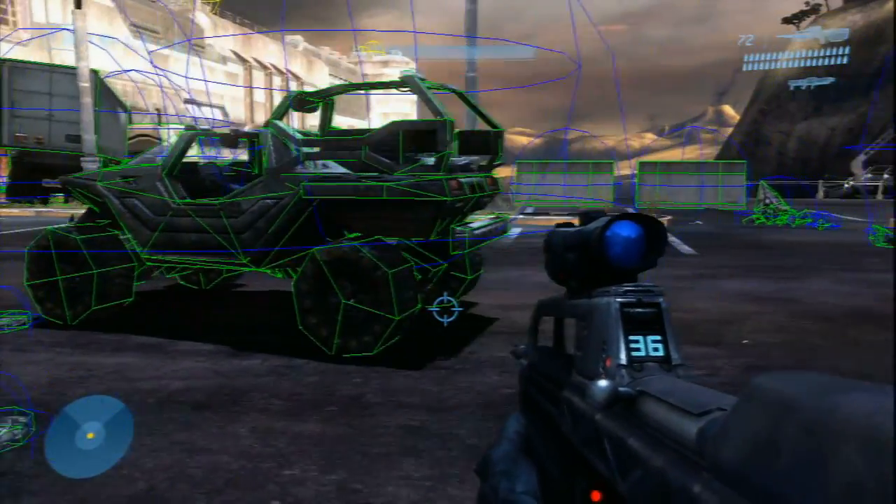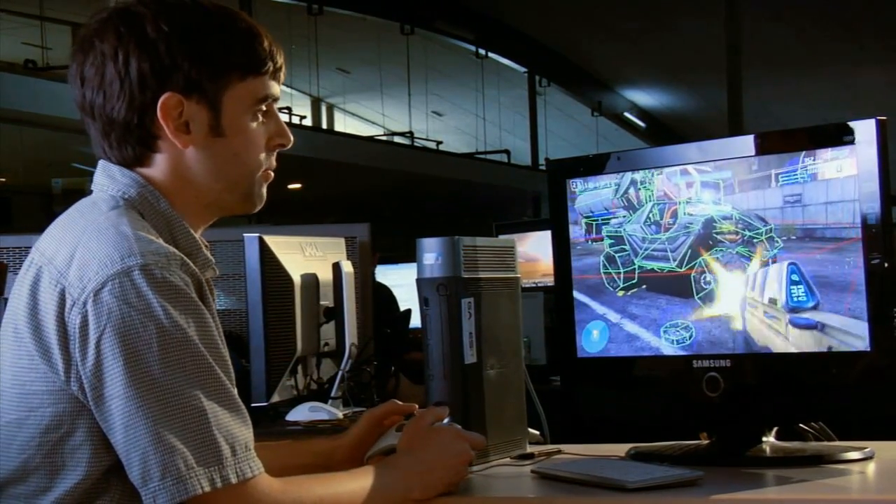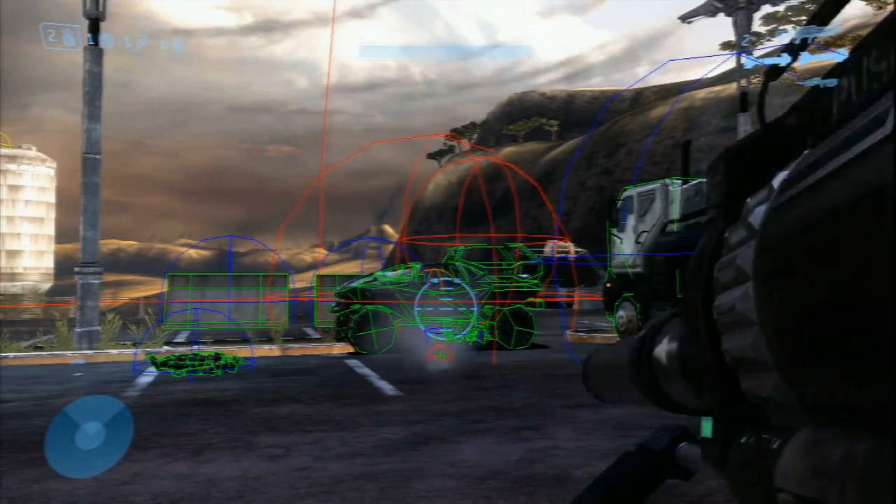Through the damage system, we're actually permuting different parts of the object into more destroyed states. You can see the tires coming off, and the chassis changing to more destroyed states.